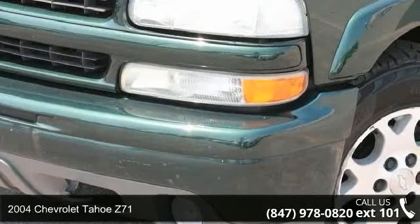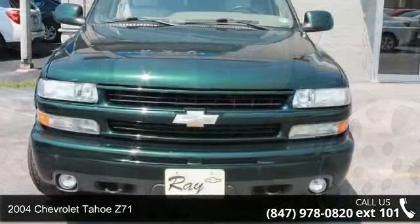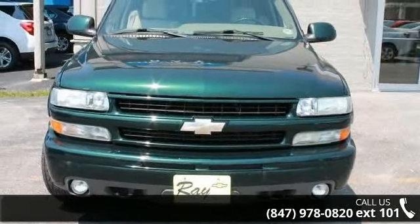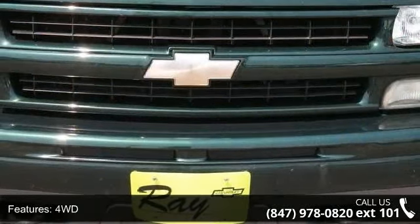Step into the 2004 Chevrolet Tahoe Z71. If you are looking for a first-rate auto, this one could be yours today. This vehicle comes with a reliable eight-cylinder engine.